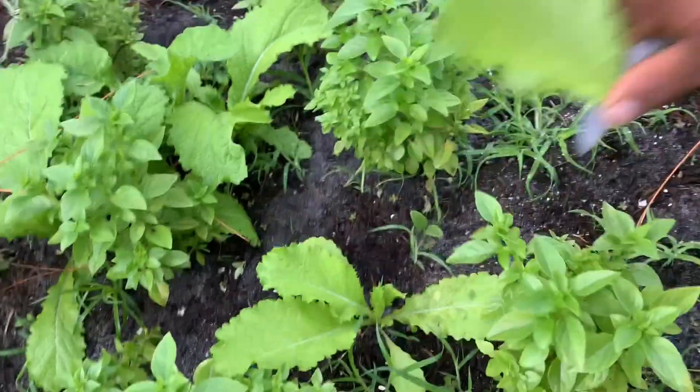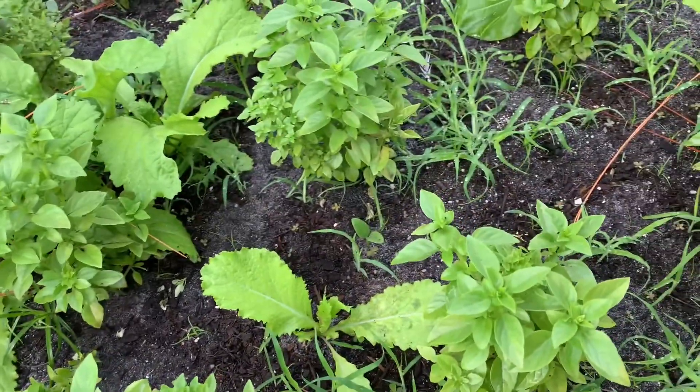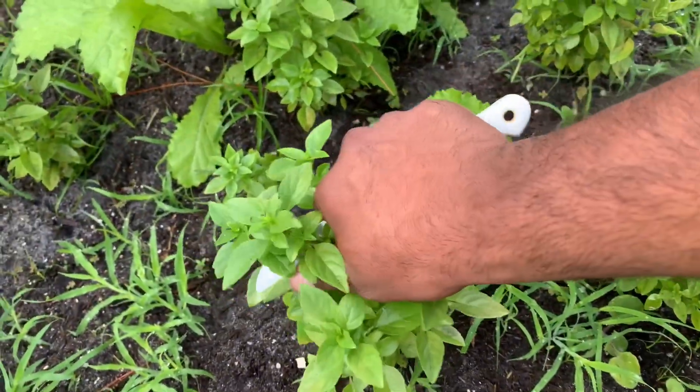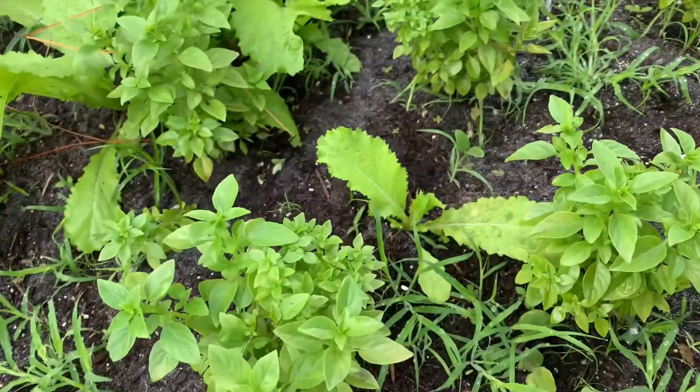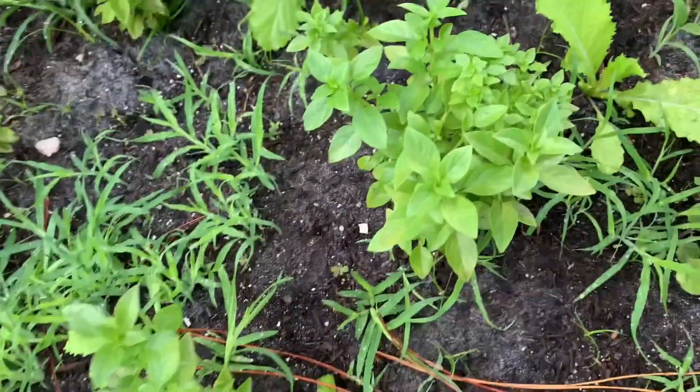I'm picking some mustard greens — nice young tender leaves right now. I'm gonna add to our salad bowl some basil to spice things up a little bit, add a few basil leaves.